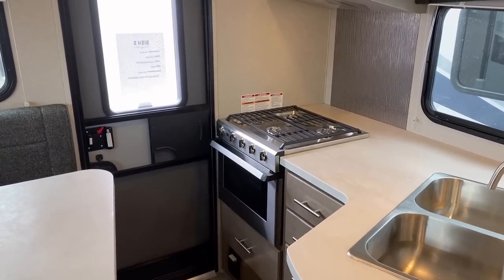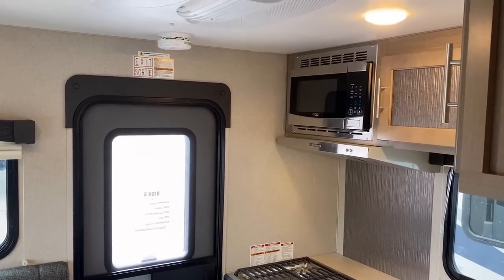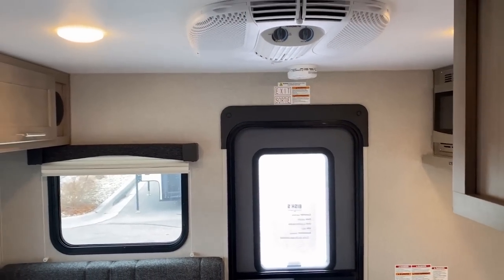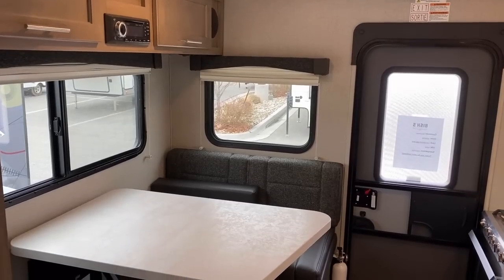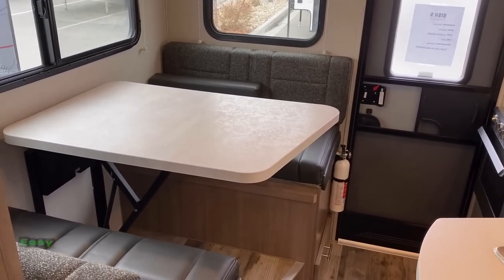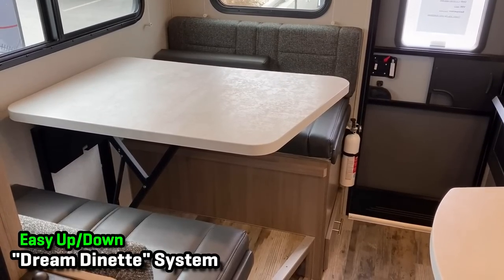Frankly, most truck campers personally don't really trip my trigger, but these bigger ones are a lot more fun. I think it's because when I get to go camping — and I don't get to camp as much as I'd personally like — when I do, I kind of want the nicer conveniences. And I have a huge respect for something that is just built and assembled very nicely, which is what we're looking at here.